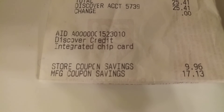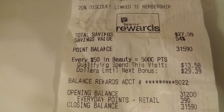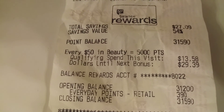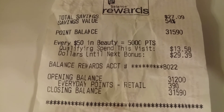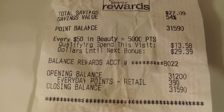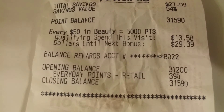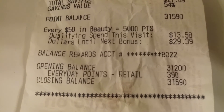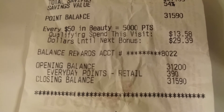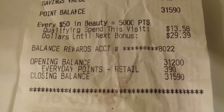My total manufacturer coupons came to almost $20 — pretty good savings. My overall savings value was 54%. I'm tracking my beauty spending: I spent $13.58 toward beauty purchases and still have about $29 left to go. I had $31 in store credit when I walked in, earned 390 points for shopping today, and have an ending balance of almost $32 in store credit.